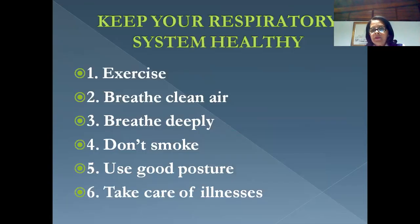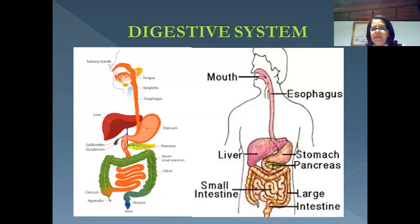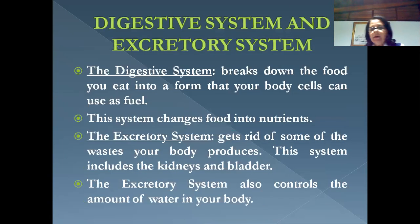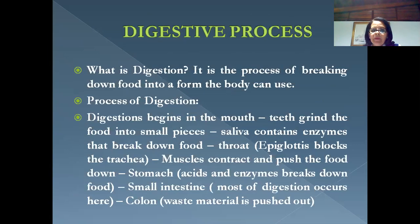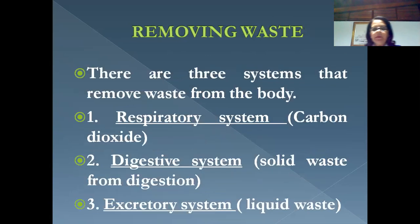Then we discuss how to keep our respiratory system healthy. Next, we move on to the digestive system — the system in charge of breaking down all the food we eat and converting it into energy for our body. We will see the parts of the digestive system and then look at what digestion is, step by step. Digestion begins in the mouth.